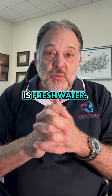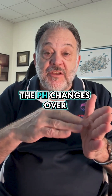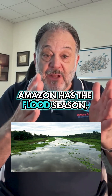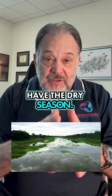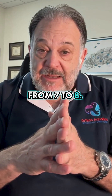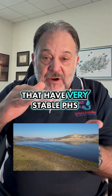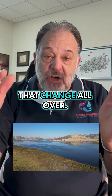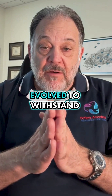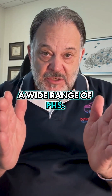On the flip side is freshwater. Most freshwater systems, the pH changes over the year with the season. Like the Amazon has the flood season, then the dry season, and the pH can change from 7 to 8 — I'm generalizing here. Of course, there are African lakes that have very stable pHs that vary too. But the thing to take home is that freshwater fish have evolved to withstand a wide range of pHs.